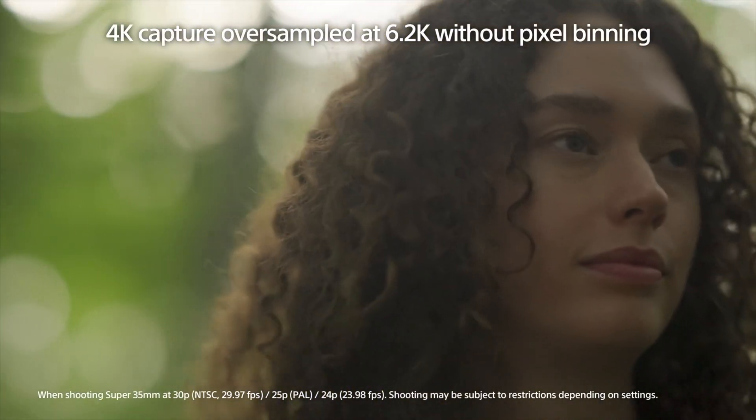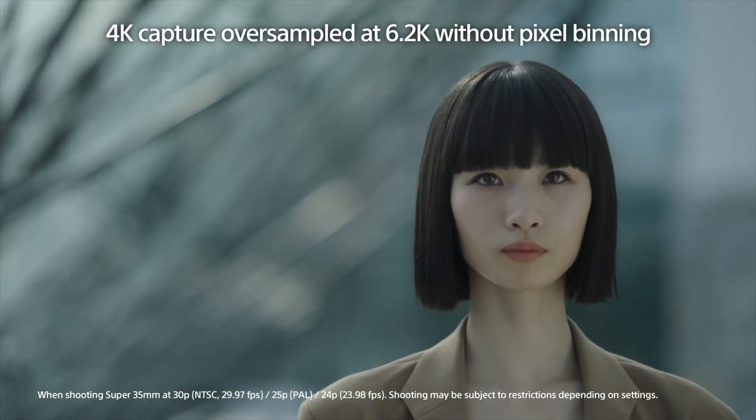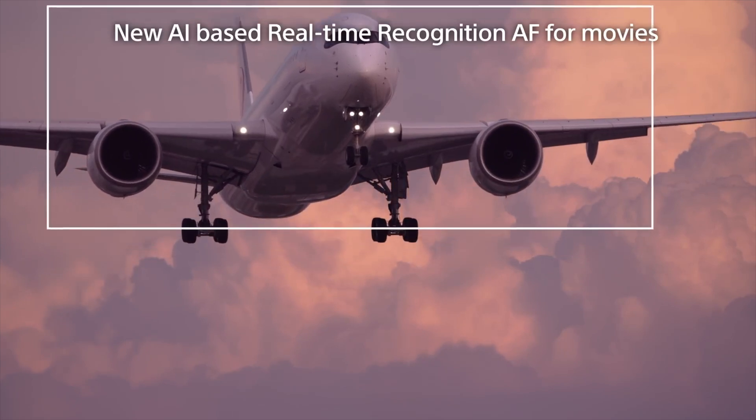The S-Cinetone picture profile is an added bonus to the A7R5, as the colors are natural-looking and are in line with Sony's cinema line of cameras, including the FX9, A1, and even the Sony Venice.